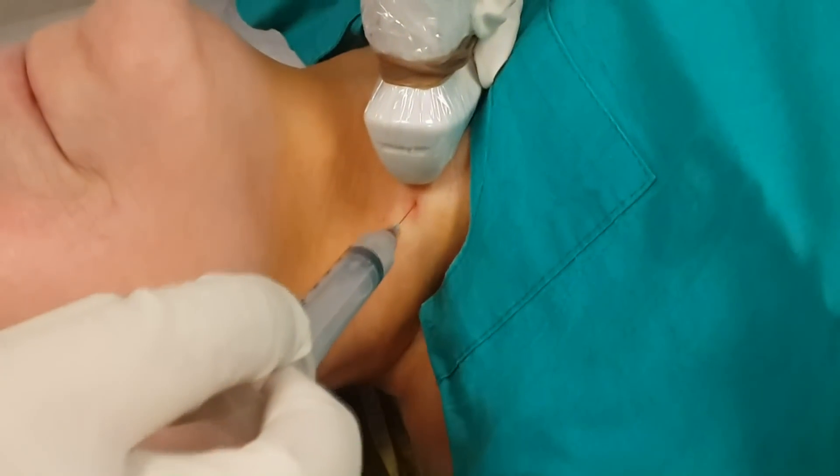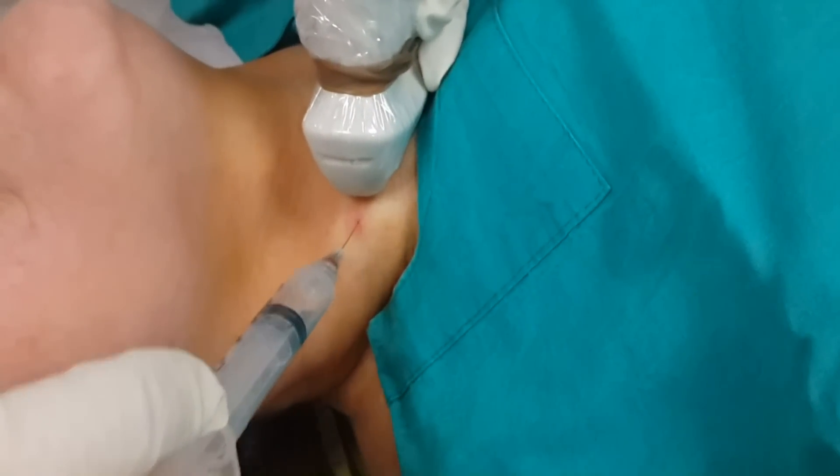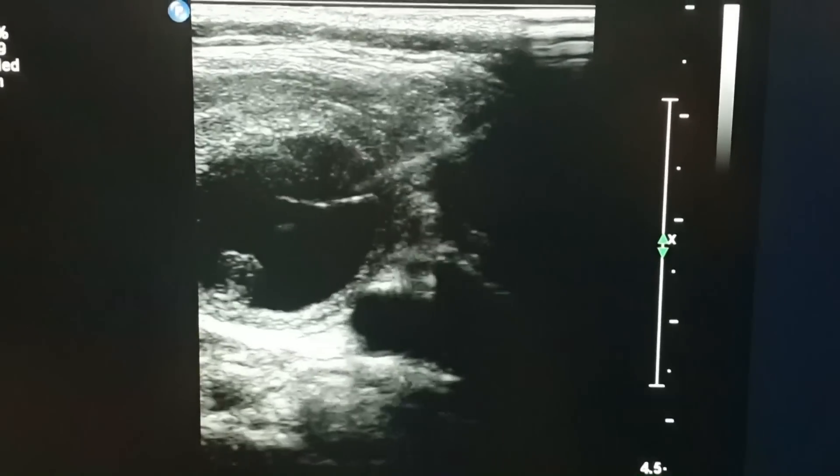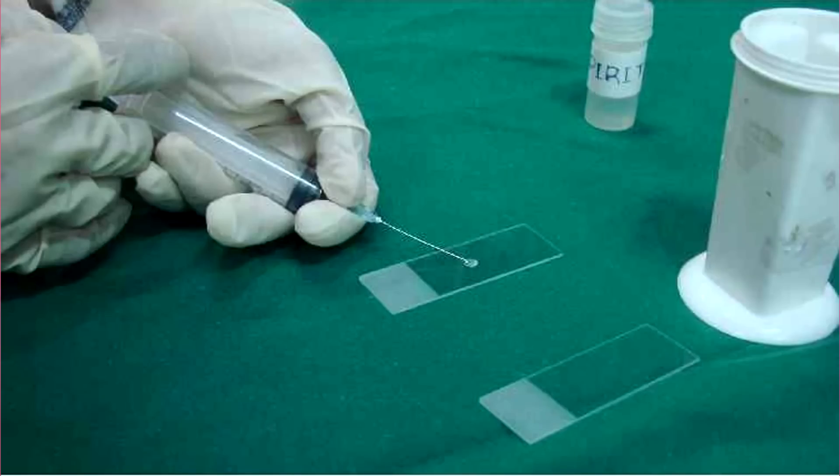Before we perform percutaneous ablation, we have to make sure that the thyroid nodule is not cancer. For this, the most practical way is to perform a fine needle aspiration biopsy. We numb the skin, insert a very thin needle into the nodule, and obtain cell samples. After it is proved that the nodule is benign, we can then decide what ablation to perform.